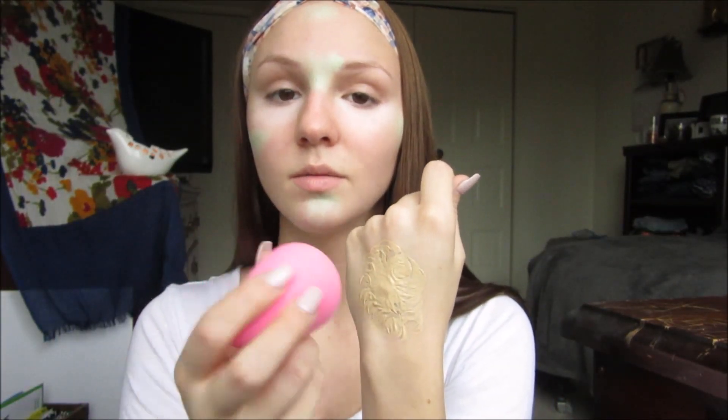Next I'm going to go in with my MAC Studio Fix Fluid in the color NC15 and try to get the last bit out of it. I'm just going to be applying this with my damp beauty blender, putting the product on the back of my hand and dipping the beauty blender into it. I like to use the bottom side of the beauty blender for my foundation, and you want to go really lightly on top of those problematic areas. You don't want to smear — if you're using a brush, you really want to pat so you don't rub it off those areas.